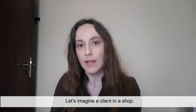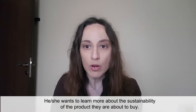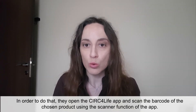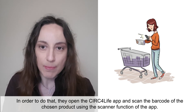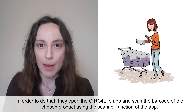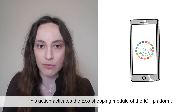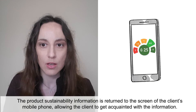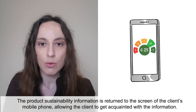Story 2: Echo Shopping. Let's imagine a client in a shop who wants to learn more about the sustainability of the product they are about to buy. In order to do that, they open the CERC4Life app and scan the barcode of the chosen product using the scanner function of the app. This action activates the echo shopping module of the ICT platform. The product's sustainability information is returned to the screen of the client's mobile phone, allowing the client to get acquainted with the information.